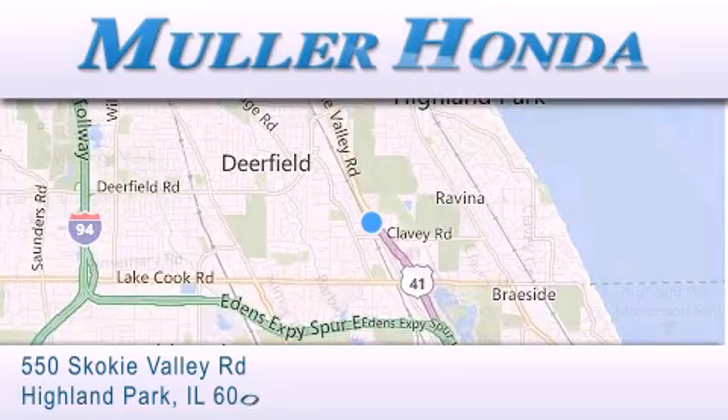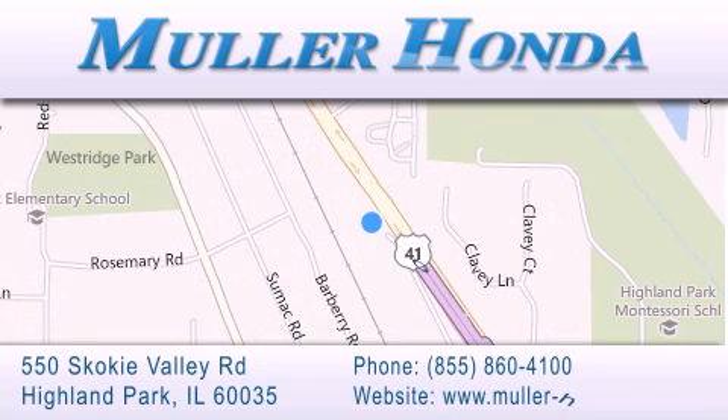For additional information, please visit our website, give us a call, or stop by our dealership. Located at 550 Skokie Valley Road in Highland Park, Illinois, between Lake Cook Road and Park Avenue, just north of Klavy Road, convenient to virtually all of Chicagoland. Visit Muller Honda today — you will not be disappointed.